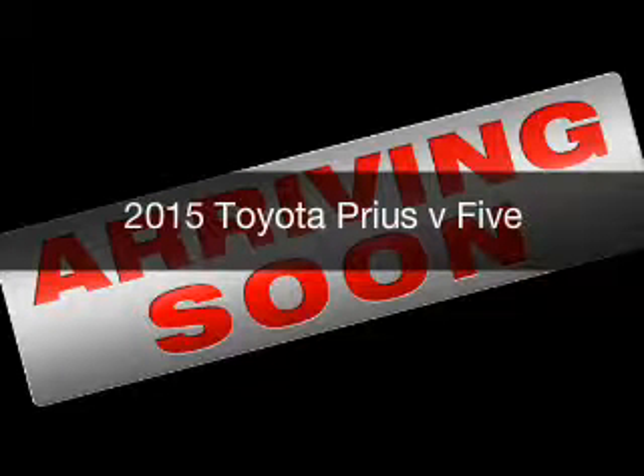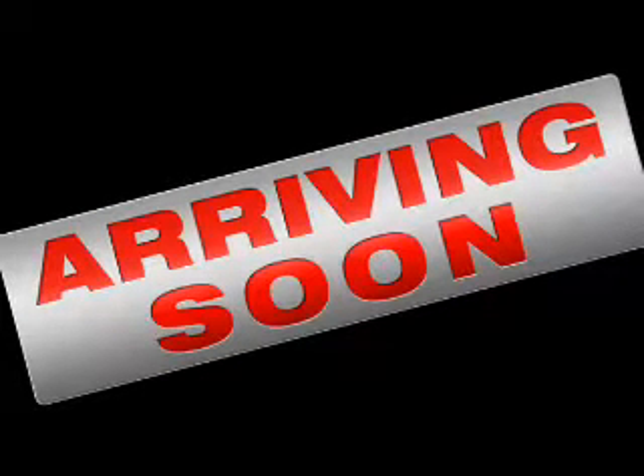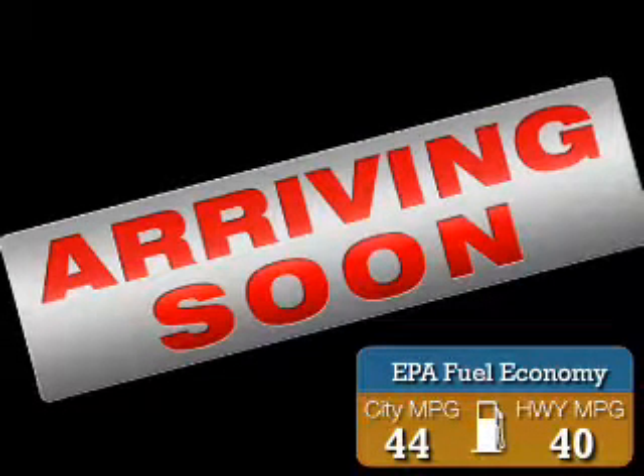This is a new 2015 Toyota Prius V. It's powered by front-wheel drive, a 1.8 liter four-cylinder engine, and a continuously variable transmission. Great fuel efficiency saves you money by requiring fewer trips to the gas station.